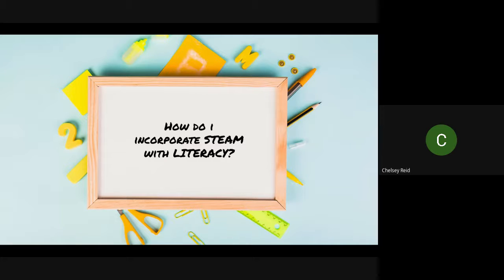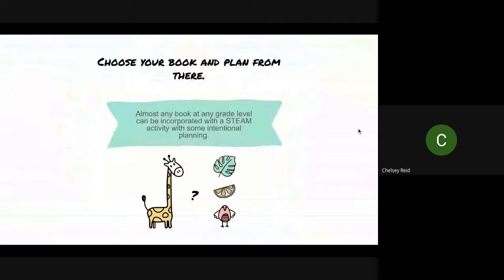How do you incorporate STEAM activities with literacy? It seems like a daunting task when you consider science, technology, engineering, arts, mathematics, and literacy all together. But it is not difficult. Sometimes it takes some prep work and intentional planning, but it is not difficult and it is so rewarding. The first thing you have to do is choose your book — you're going to choose what book you will plan your STEAM activity from. Almost any book at any grade level can be incorporated, from kindergarten to grade 12. The level of difficulty may differ, but the rigor will be the same because you're going to meet students where they are.